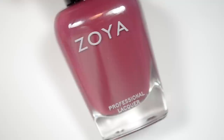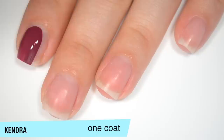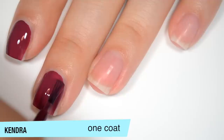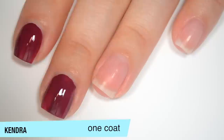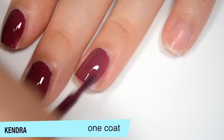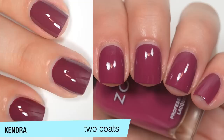The next polish is called Kendra, and this is described as a beautiful full-coverage Marsala cream. This one is very opaque on that first coat. Really good formula on this one as well. This feels just slightly thinner than Ruthie. This one does cover completely in two coats, and these have leveled themselves out really well. That is two coats of Kendra.